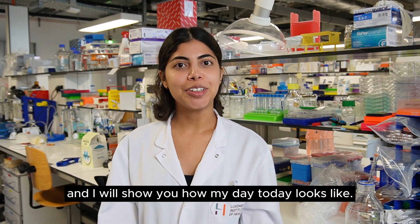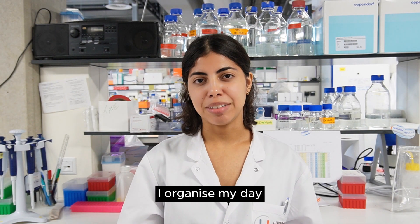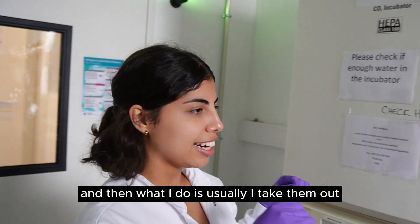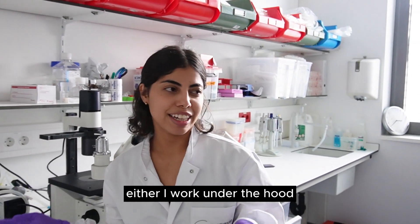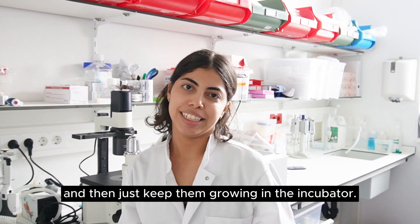Follow me and I will show you how my day-to-day looks like. My day starts in the office where I check my emails, organize my day, and organize my experiments. Then I go up to the cell culture, take them out, check them under the microscope, and depending on what I need to do, either I work under the hood and then just keep them growing in the incubator.